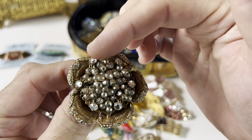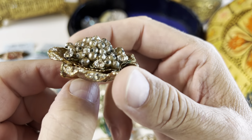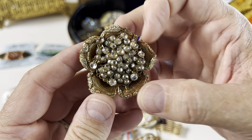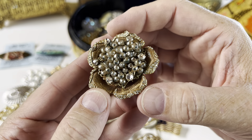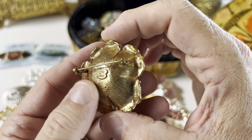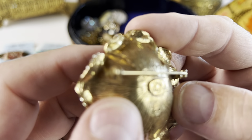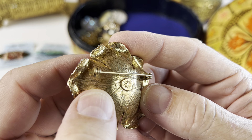Gold tone, rhinestones are all around the edges of the petal, and then on the inside it's a combination of faux pearls and rhinestones, all wired in there. The back of this one says 'Original by Robert.'